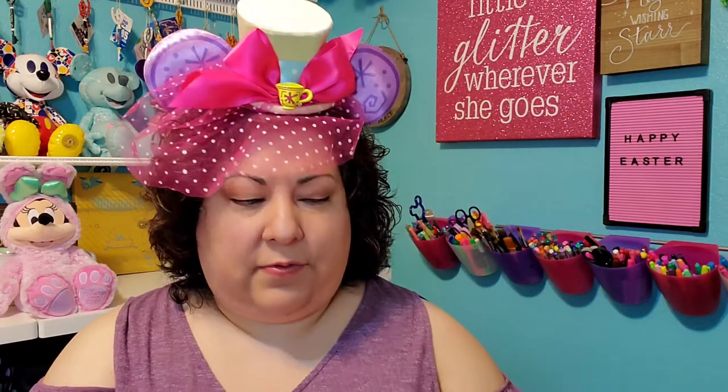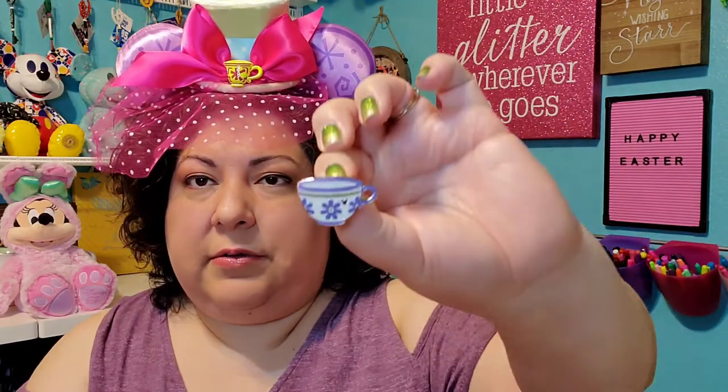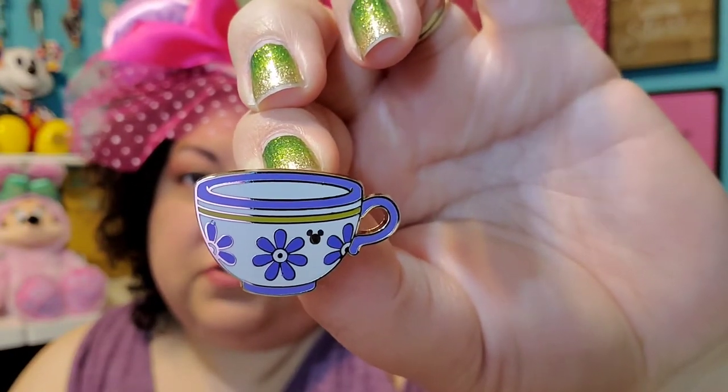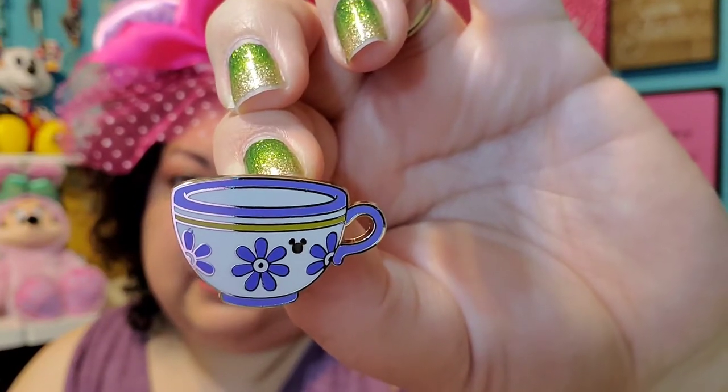Number five, egg hunts — show a pin you hunted for. I'm sure you've seen, if you're a pin collector, these teacup hidden Mickey pins that came out. I don't know what year it was — they came out several years ago. So this was the completer pin. This was hard to find, and I searched for it for a long time before I finally got it and was able to complete that collection.